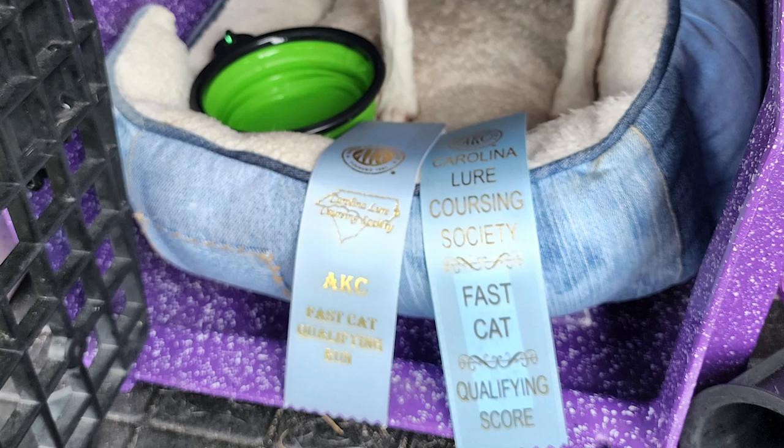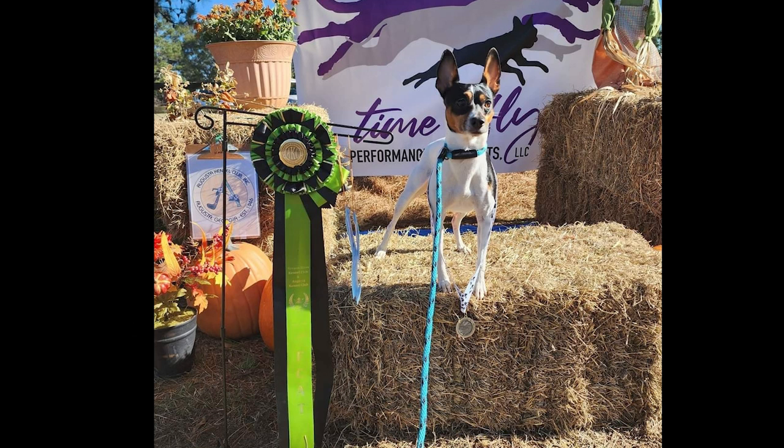Fast Cat is a hundred-yard dash where your dog chases a plastic white bag, typically on a pulley system down a big lane. The dog is released by one person at the start and then caught at the end. Your dog is timed to see how fast they can go, and that time turns into miles per hour. Dogs are graded based on their speed within their size and within their breed. At the event, you'll get a qualifying ribbon or a title ribbon, depending on where you are in the sport.